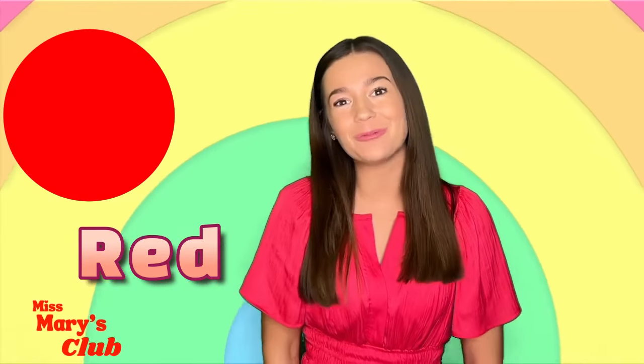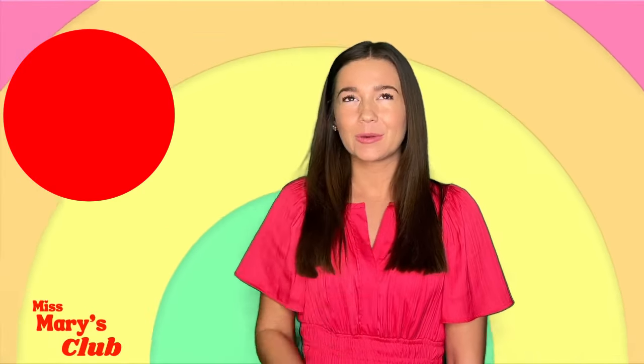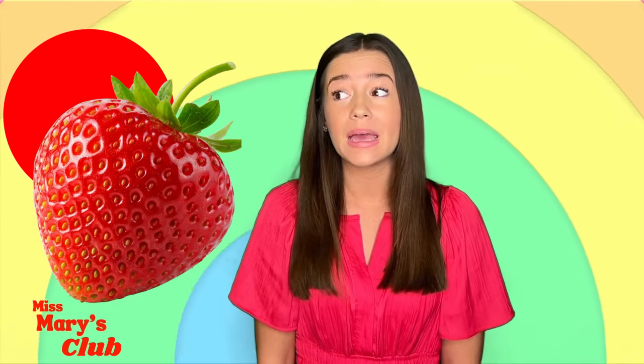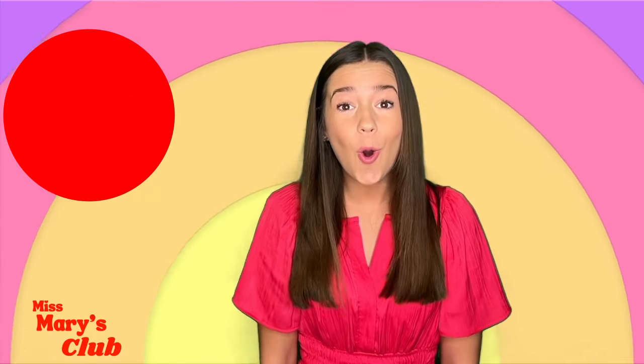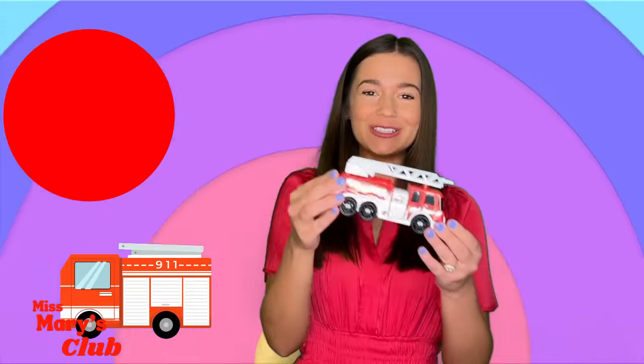Can you say red? Good job! What are some things that are red? Maybe a strawberry? Maybe even a stop sign? Or a firetruck? This is my firetruck toy!